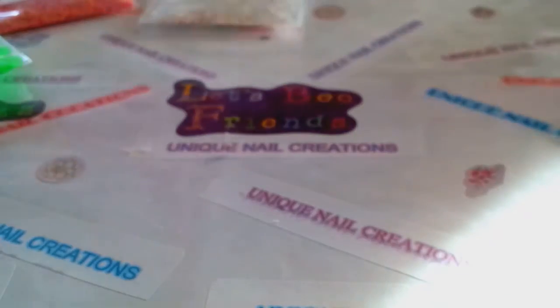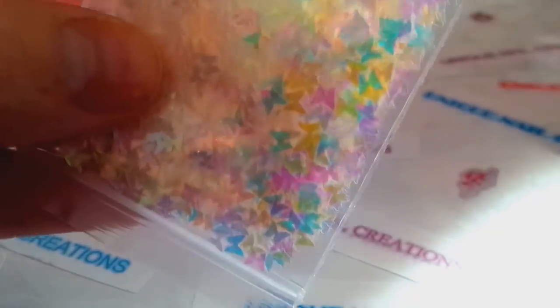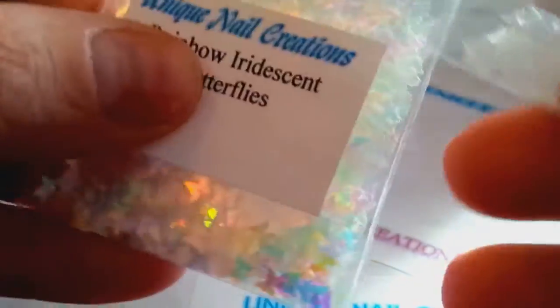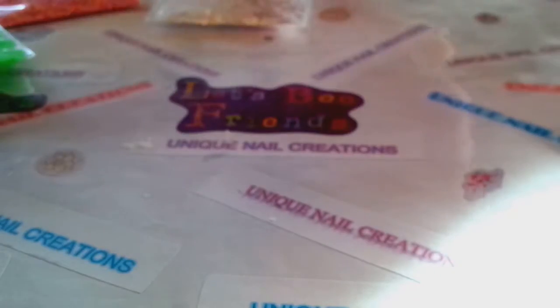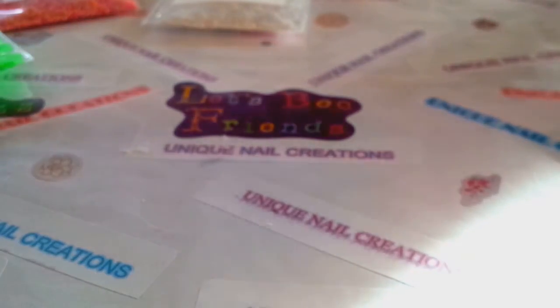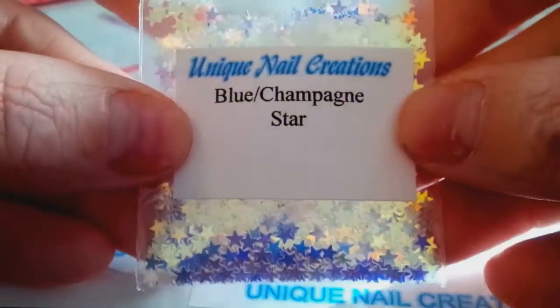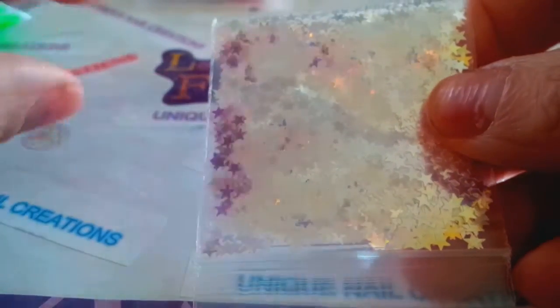I ordered more of the rainbow iridescent butterflies and the blue champagne butterflies — those are a restock and available now. Same with the butterflies, I have those in multiple colors and there's a drop-down box for that. The last restock item is the blue champagne star. I do need to order the blue champagne hearts — I forgot to put them in this order, but I'll get them next time.